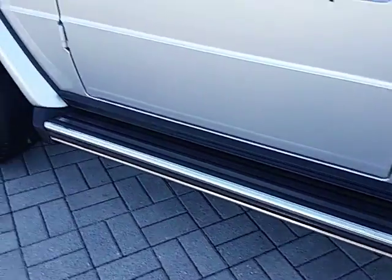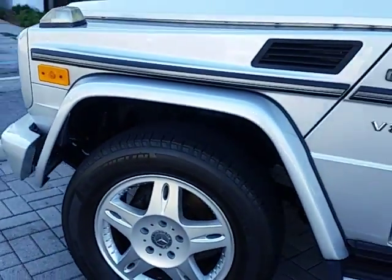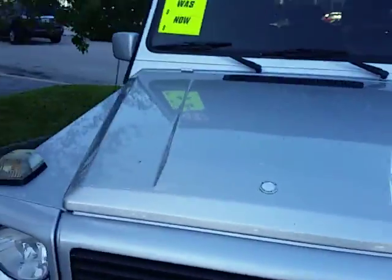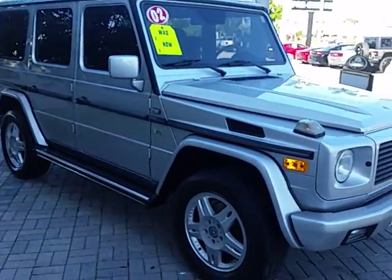There are running boards to get into it as well, and 18-inch wheels. So there it is — quick video as promised on the 2002 G 500.